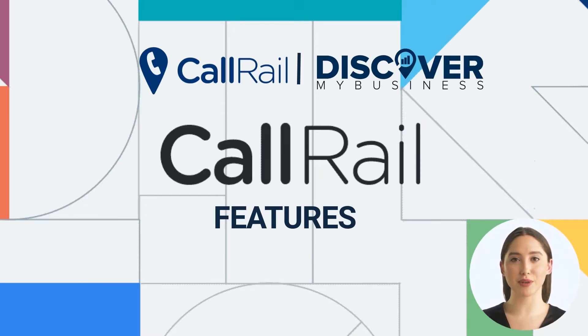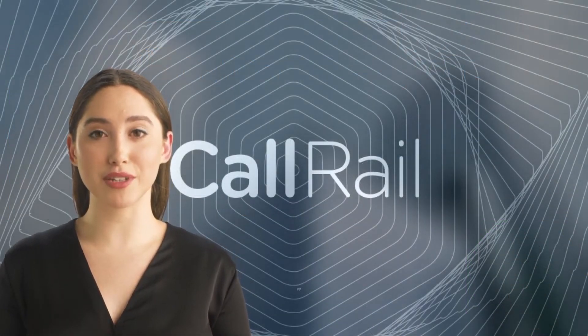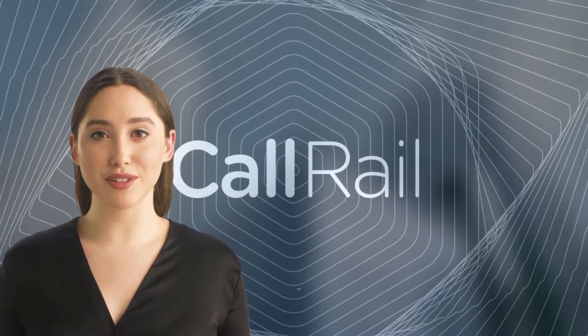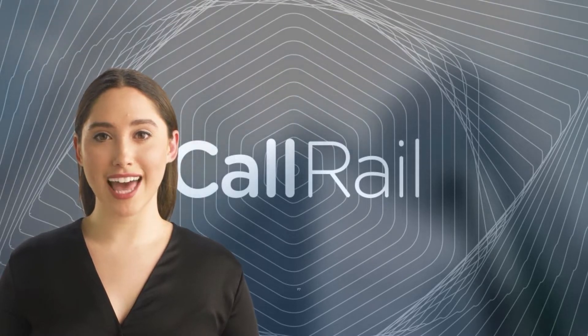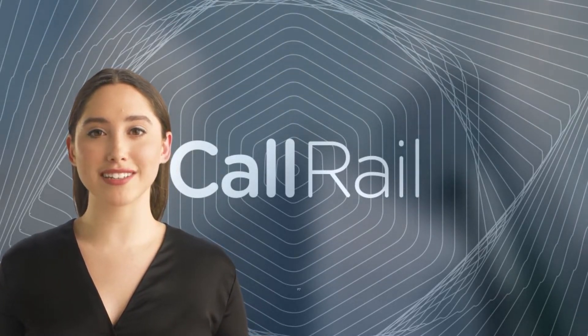In this video we will quickly tell you about CallRail features. Call tracking uses a unique phone number that forwards calls to your main phone number. Your customers dial the new tracking number, we forward the call, and you answer your main phone like you usually do. CallRail gathers statistics and you can check them online in real time.